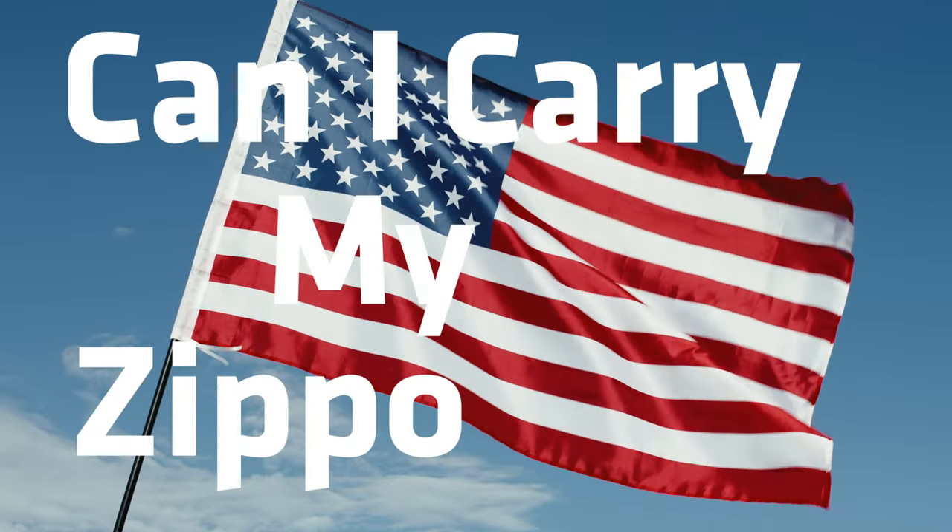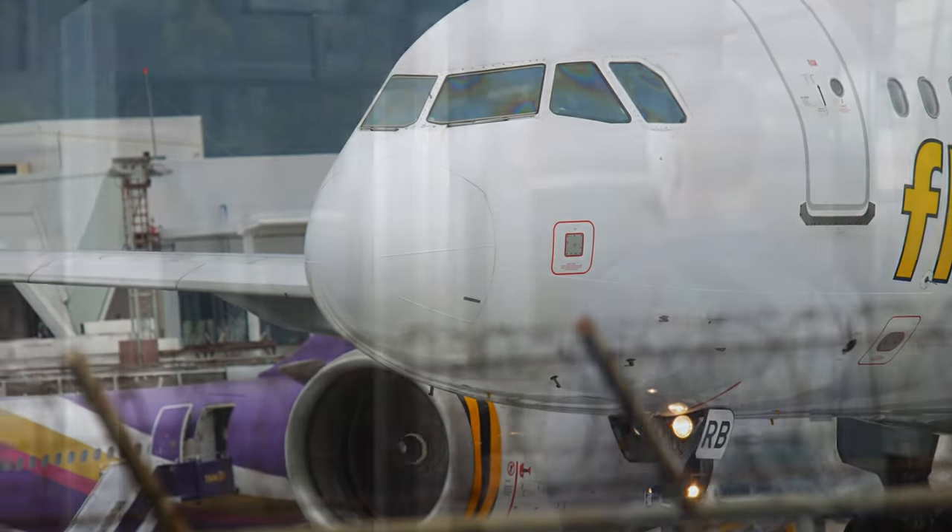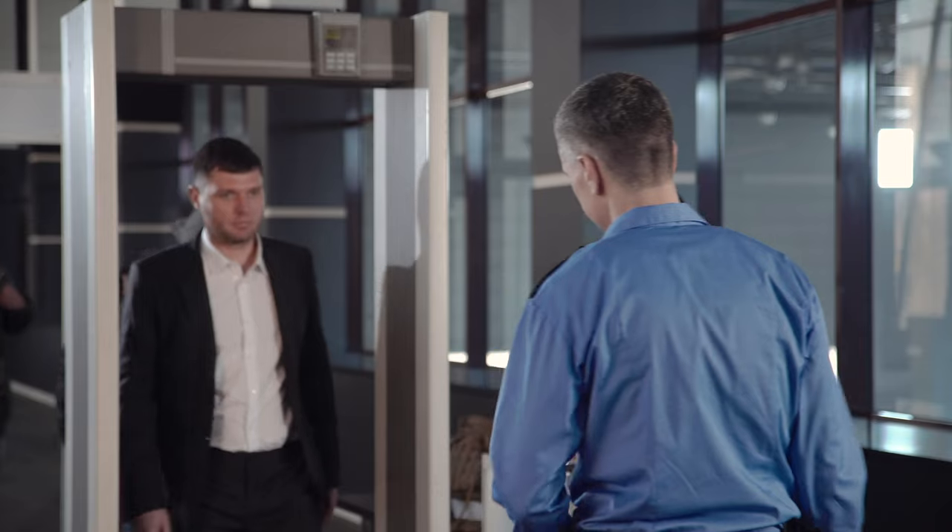Can I carry a Zippo lighter onto an airplane? The simple answer is yes. However, let's go over some of the requirements according to TSA.